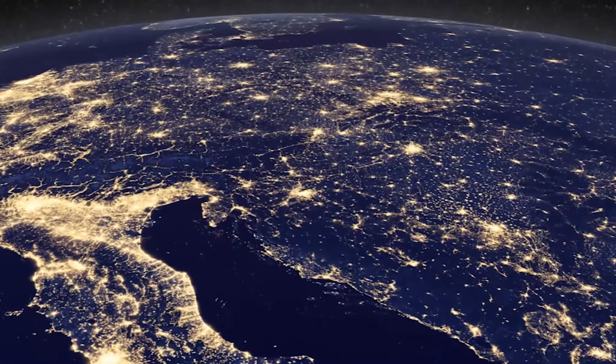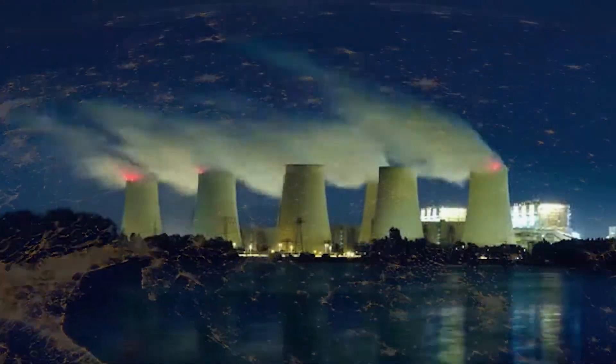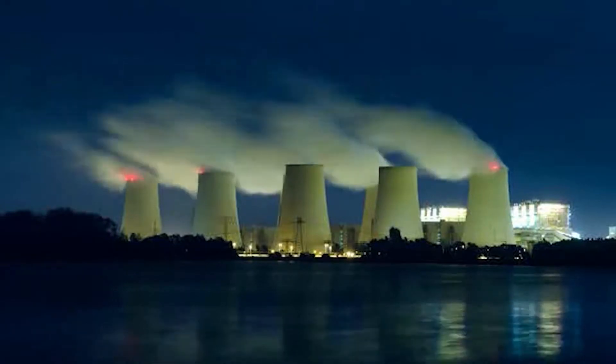The problem we're working on at the University of Bath is energy storage. At the moment, only a few percent of electricity generated in the UK is from what we call renewables: wind, wave, solar electricity. But there's a lot of incentive to have a greater proportion of our electricity supplied by these kinds of technologies, particularly to manage climate change.